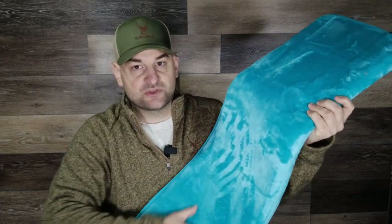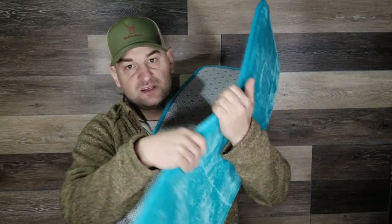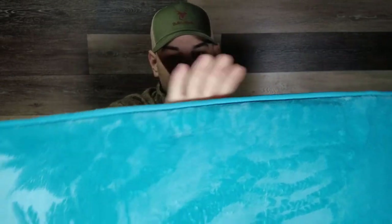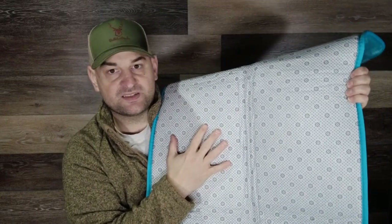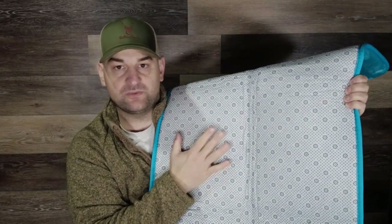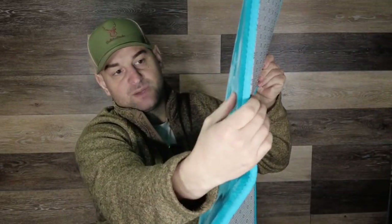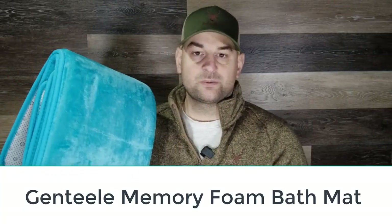That said, it provides a whole lot of cushion between your soles and the floor. Note that the smallest version, 17x24, feels really small for a post-shower space — the 20x32 mat might be a better bet. If you've never had a memory foam bath mat, you should know that you'll probably either love it or hate it. If you love it, it'll be for the supportive, springy cushion and velvety texture; if you hate it, it will be due to the unpleasant squishiness of damp memory foam, though it will dry eventually.